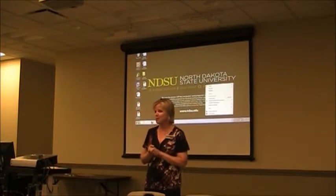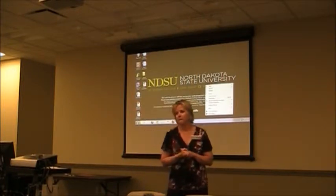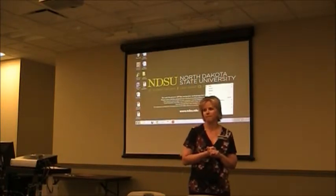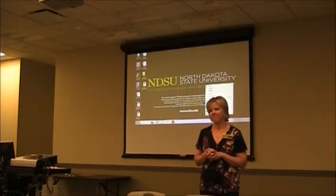Does anyone have any questions for me before I sneak out? How many of you in here have worked with IACUC? We don't have as many staff but we do want to make sure that everybody understands how it fits. Thanks Josie.